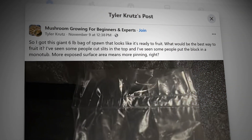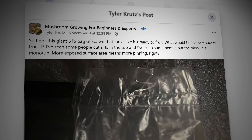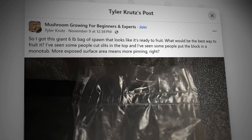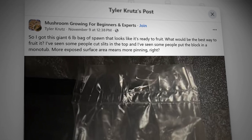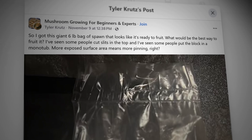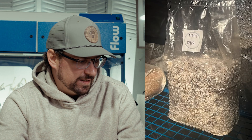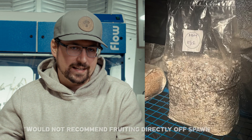Tyler Cruz's post is about inducing pinning. He writes: 'I got this giant six pound bag of spawn that looks like it's ready to fruit. What would be the best way to fruit it? I've seen people cut slits in the bags, put a block in a monotub — does more surface area mean more pinning?' So this is a topic about how to induce pinning. I'm looking at the spawn bag — it looks really healthy, fully colonized, and it's ready to go.